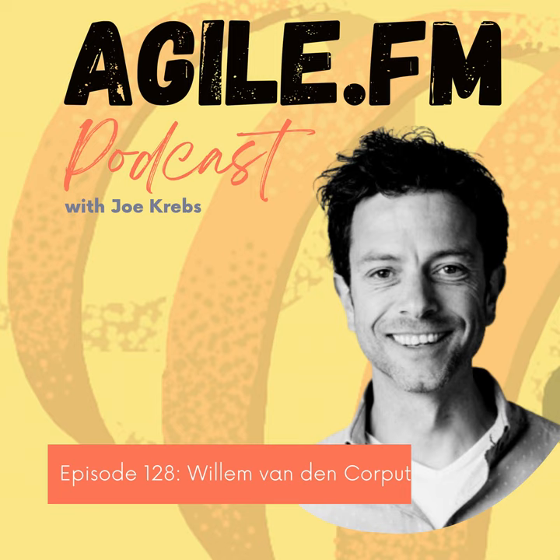He pronounced it really well — Willem van der Koppel. It's really a Dutch name.